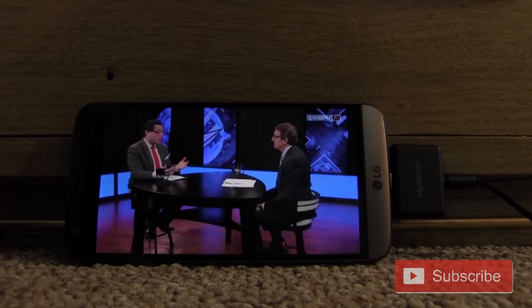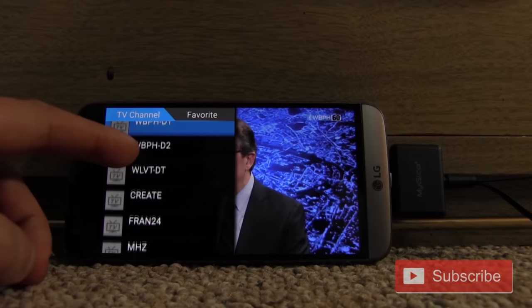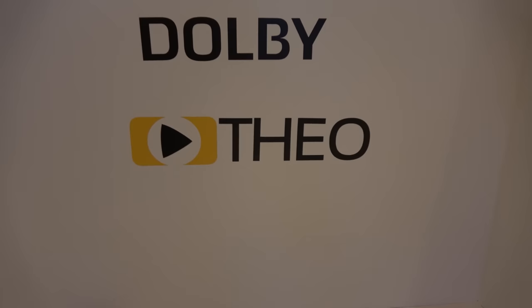Geniatek displayed both an ATSC 3.0 laptop dongle and an Android set-top box that connects to any TV set. The same company makes an ATSC 1.0 cell phone dongle that I reviewed on my YouTube channel last year, which allows any Android smartphone with a USB-C port to pick up ATSC 1.0 broadcasts. I was told there may be plans to make an ATSC 3.0 version in the future.